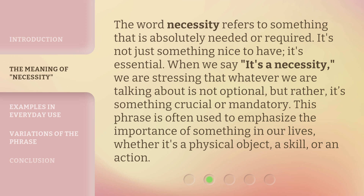The word 'necessity' refers to something that is absolutely needed or required. It's not just something nice to have — it's essential. When we say 'it's a necessity,' we are stressing that whatever we are talking about is not optional, but rather something crucial or mandatory. This phrase is often used to emphasize the importance of something in our lives, whether it's a physical object, a skill, or an action.